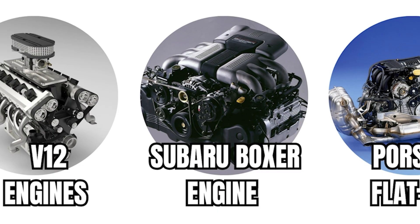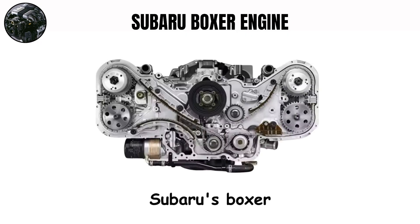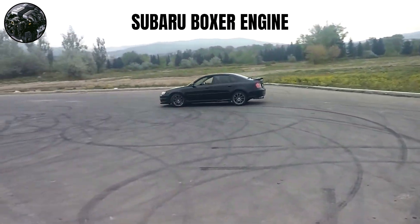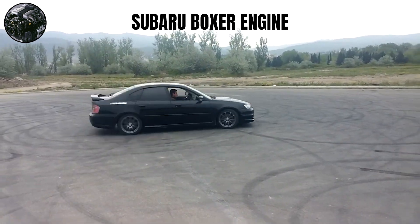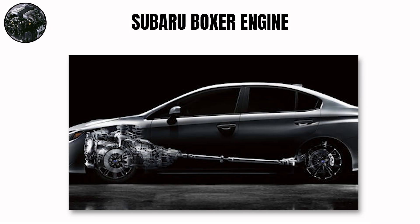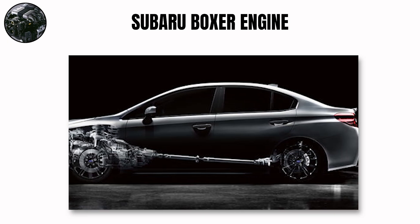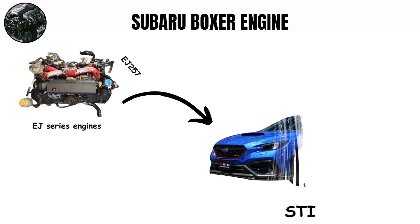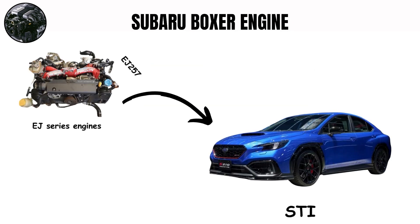Subaru Boxer Engine. Subaru's Boxer engines stand out with cylinders that lie flat and oppose each other. This horizontal layout creates the iconic Subaru rumble that enthusiasts crave. The distinctive sound comes primarily from unequal-length exhaust headers in older models, creating an asymmetrical exhaust pulse — that uneven, burbling sound you hear when a WRX drives by. The EJ series engines, especially the EJ257 in the STI, represent the pinnacle of this sound.